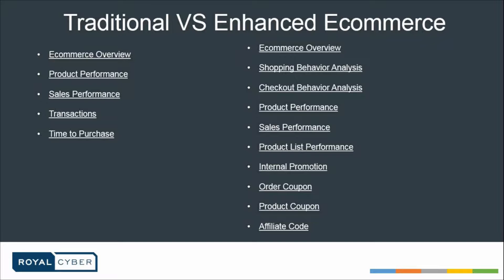What's the main difference between traditional and enhanced e-commerce? In traditional commerce, the Google Analytics old e-commerce mechanism used to give you just an overview — a bird's eye view — including product performance, overall sales, how many transactions occurred, and how much time it took to purchase. But in enhanced e-commerce it gives you much more: e-commerce overview, shopping behavior analysis, checkout behavior analysis, product performance, sales performance, product list performance, internal promotions, order coupons, product coupons, and affiliate codes.